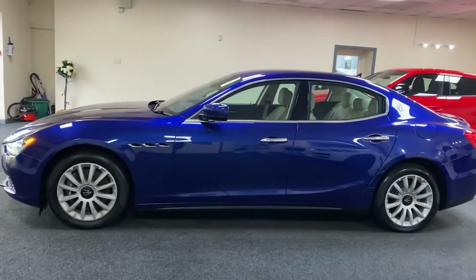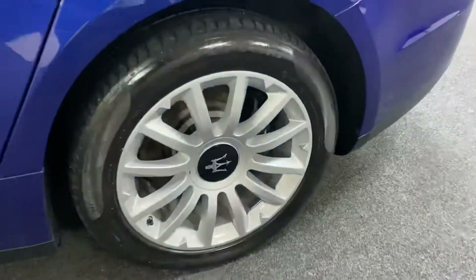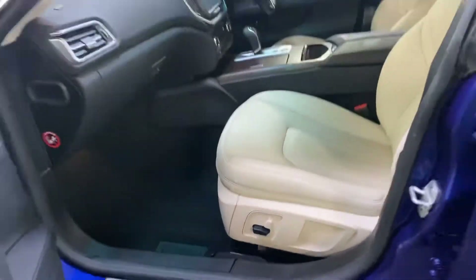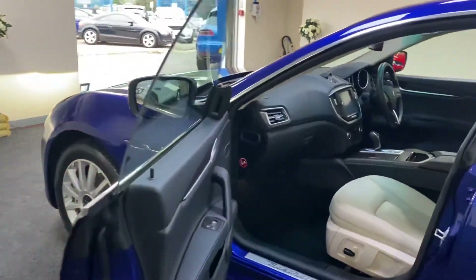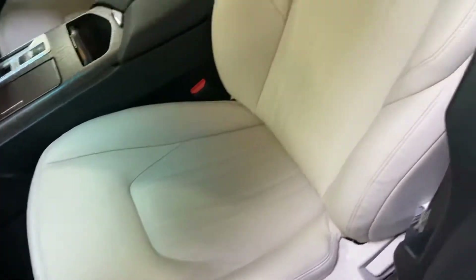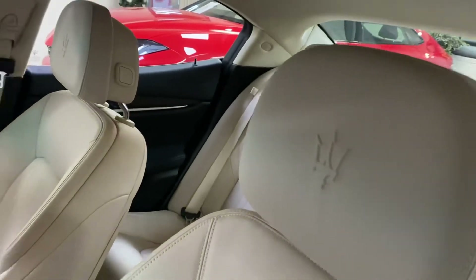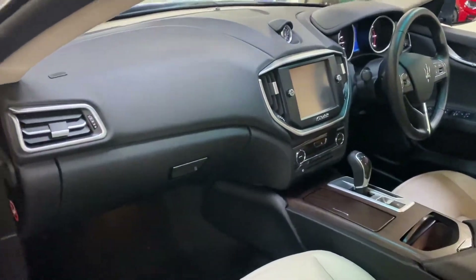The car is absolutely immaculate throughout and all the alloy wheels are unmarked. It's finished in metallic blue with a contrasting cream leather interior — a great colour combination, in my opinion the best. The interior features Maserati logo embossing and dark ash wood trim.